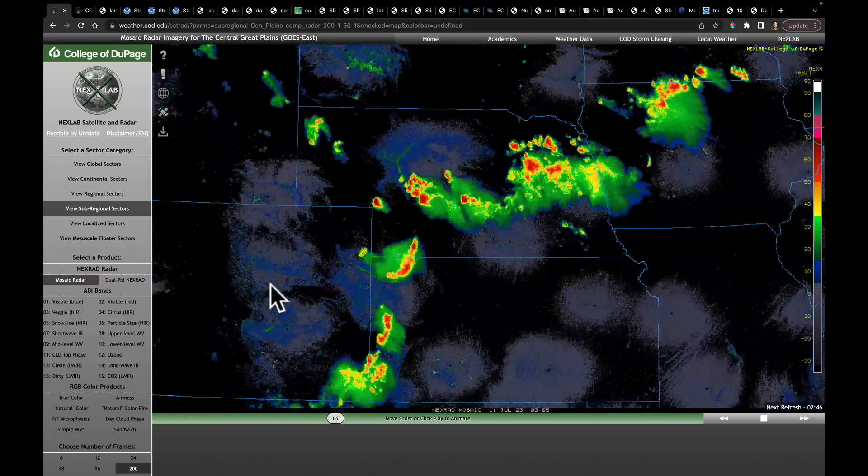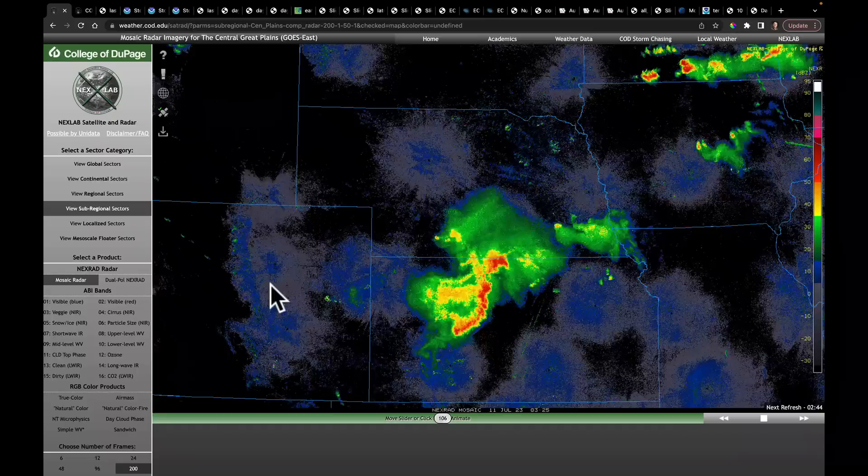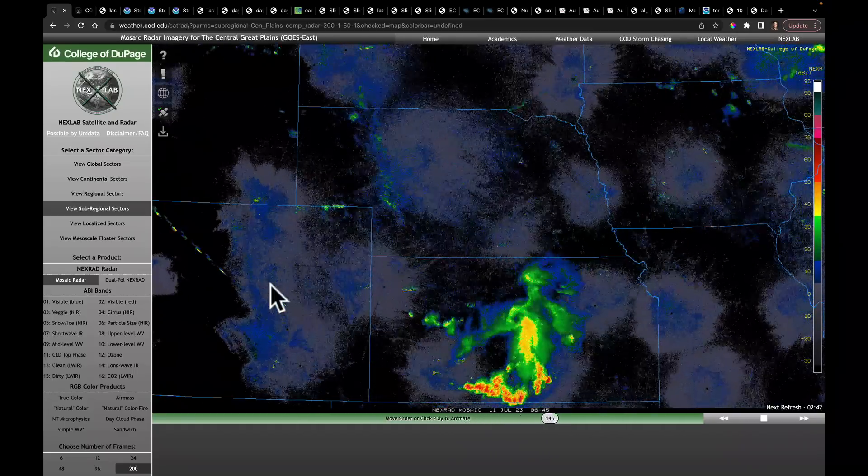Good morning, everyone. Last night after I finished recording the in-depth report, I continued to watch the storms as they erupted in the plains.